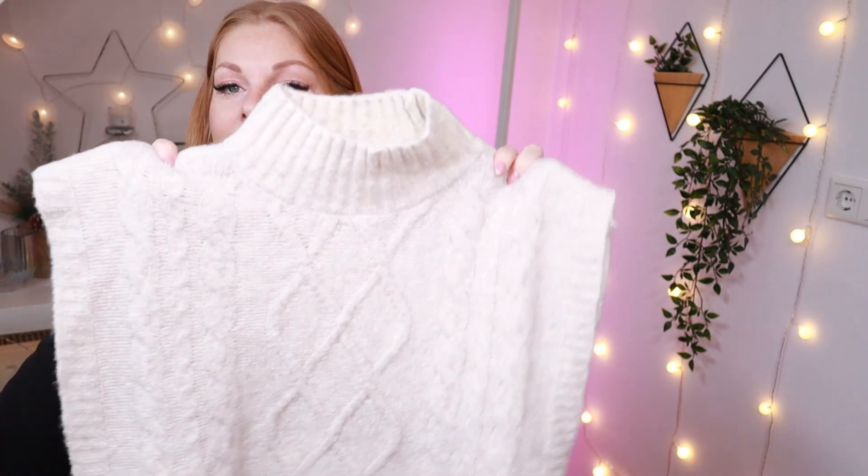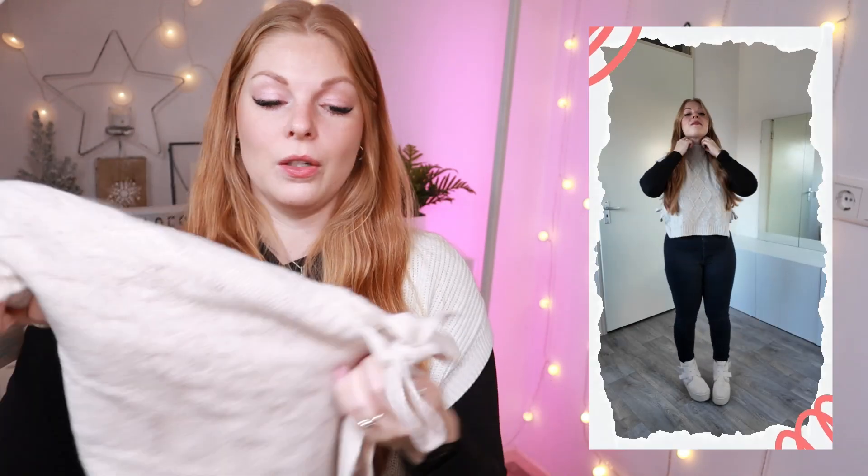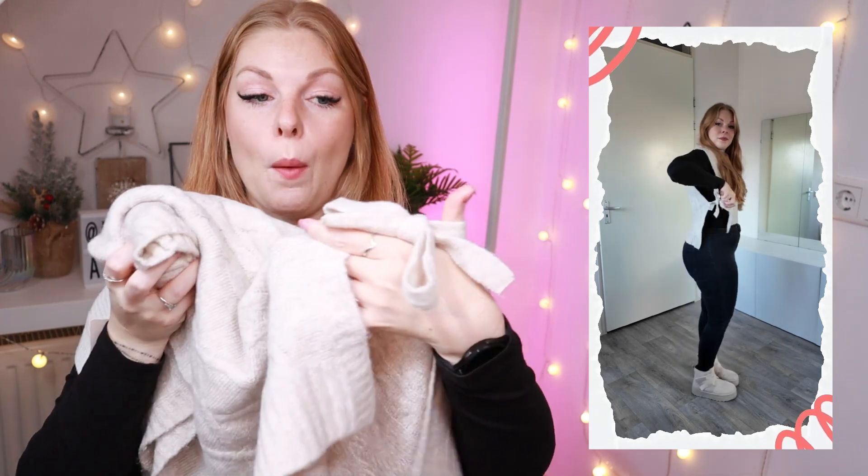Moving on with an identical item, but this one is in a cream neutral beige color. It is exactly the same little knit vest with a higher turtleneck — very cozy, knitted, and warm — and it also has the same little bows on the side. I wanted a cream color because I thought these would look very cute with my beige platform Uggs. Once again in a one size fits most, and for this beige pullover vest you also pay 12 euros.